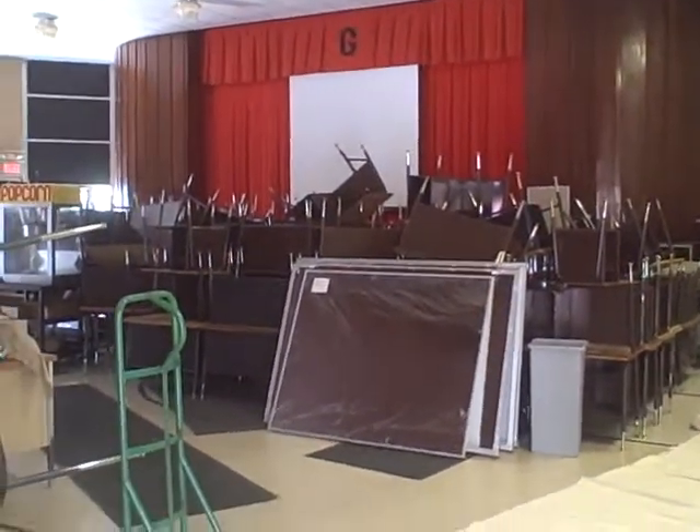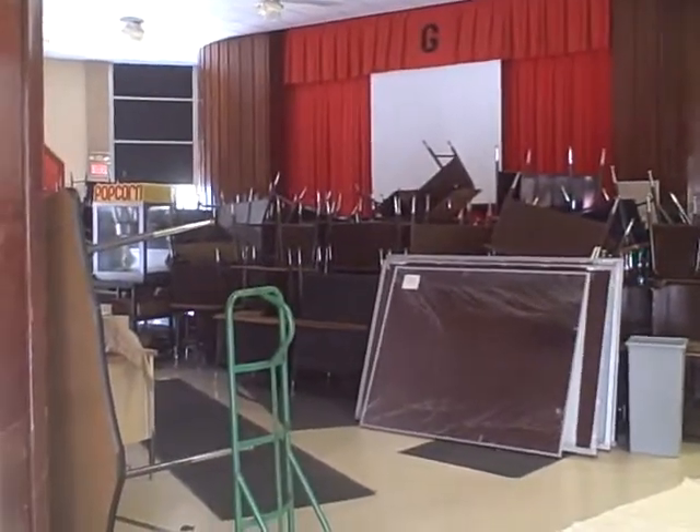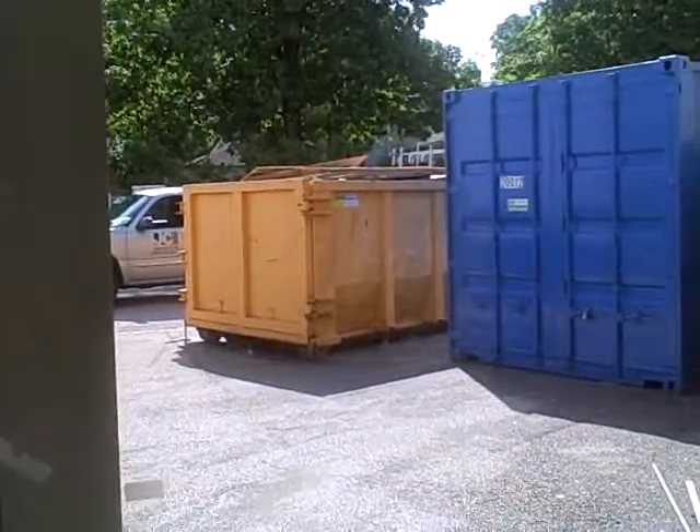Here is all the stuff in storage ready to be shipped out, except for the popcorn machine — that stays here. Here is the pod holding all our valuables and the dumpster, the second one that's full. We're looking for dumpster number three.